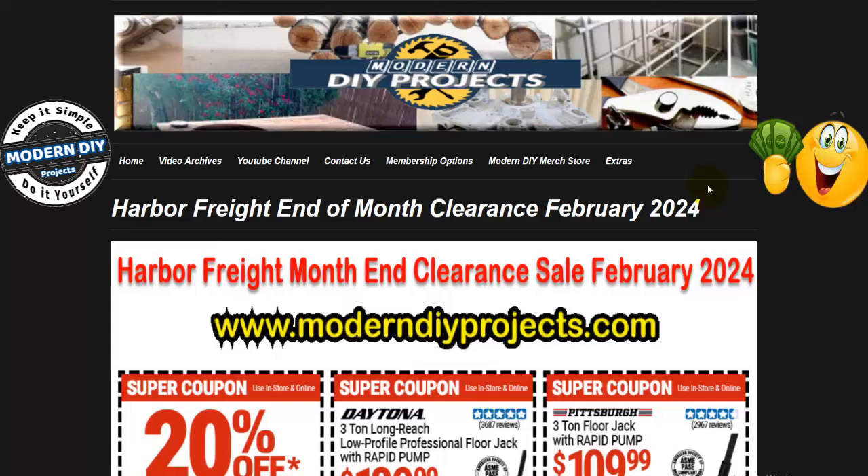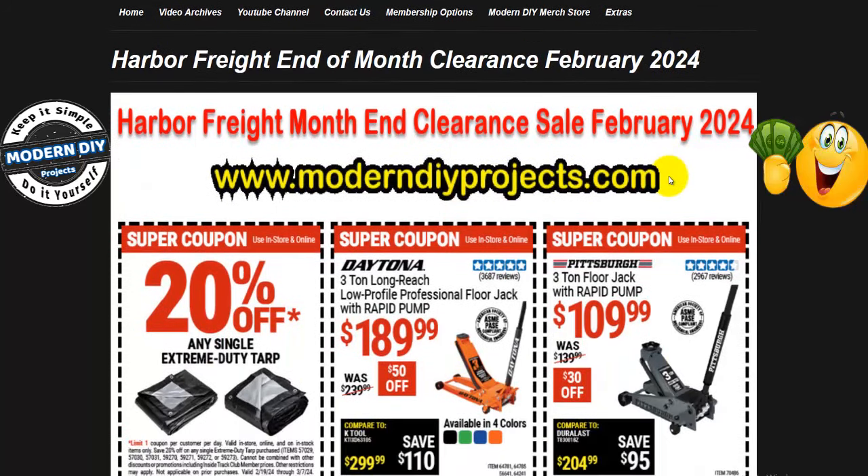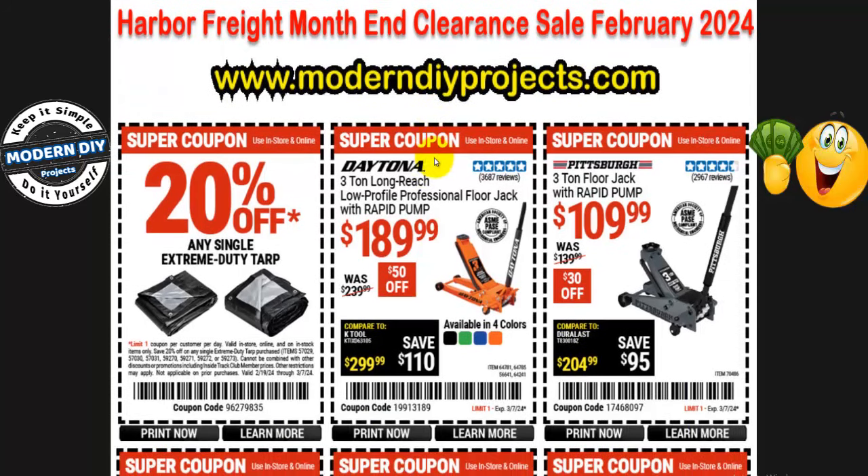Welcome back, glad you could join me. Today we're looking at the Harbor Freight end of month clearance sale going on right now for February 2024. All these coupons are available for you to check out anytime at my website under the extras tab. Head on over there and all sorts of great coupons await you. All these coupons are good until the 7th of March.